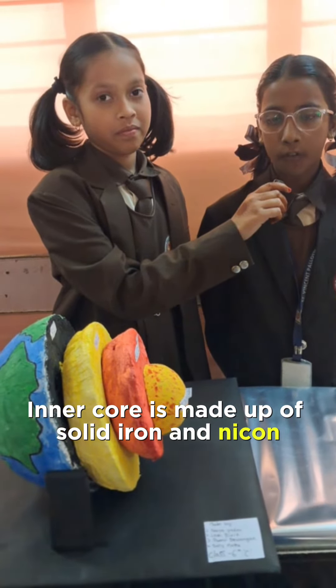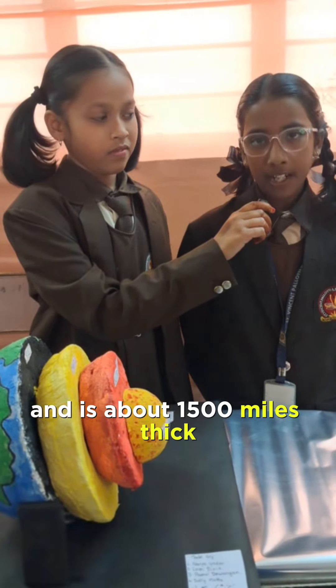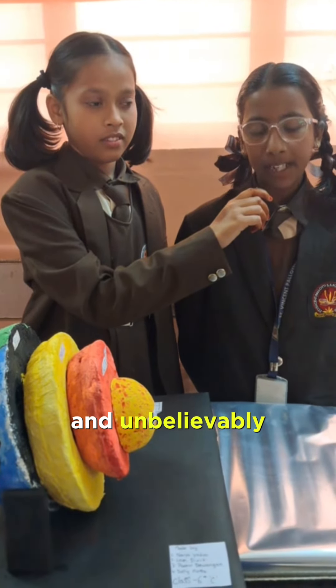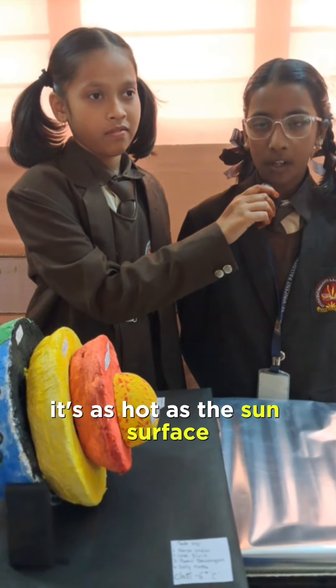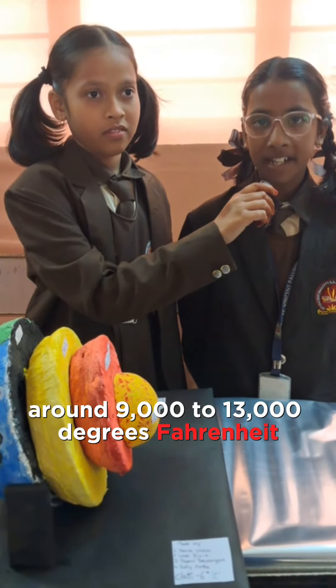The inner core is made up of solid iron and nickel and is about 1500 miles deep. It's very hot — unbelievably, it's as hot as the sun's surface, around 9000 to 13000 degrees Fahrenheit.